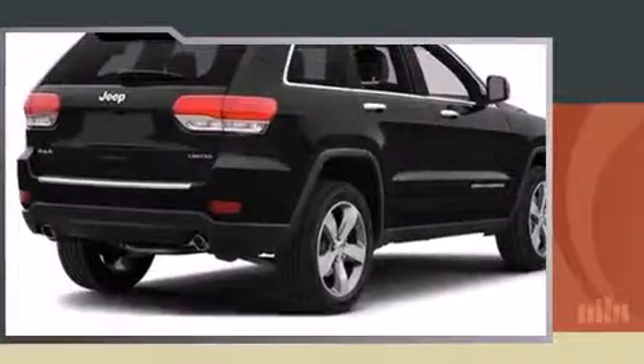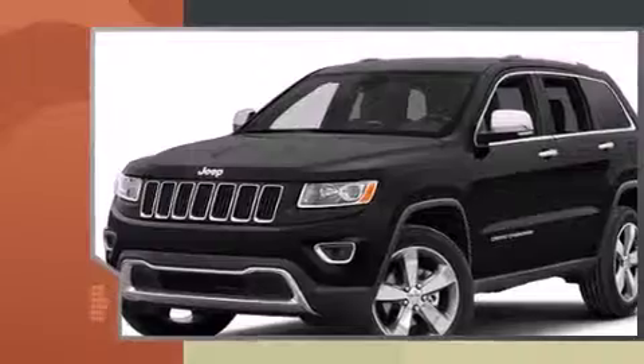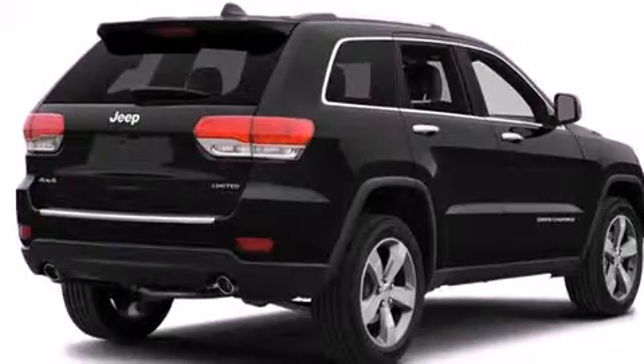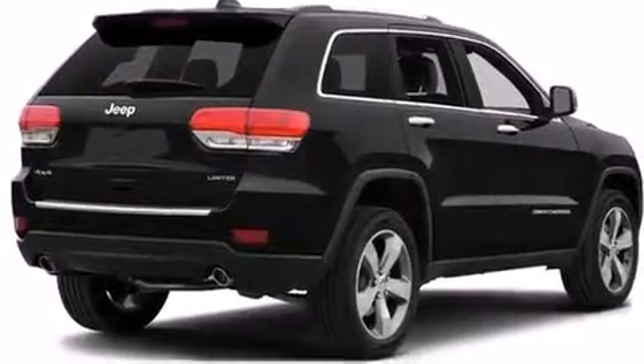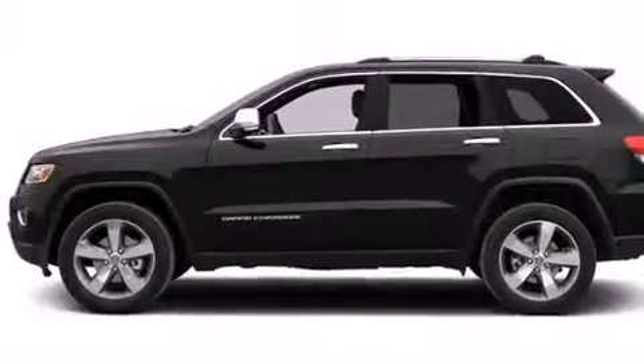It's equipped with tons of terrific amenities but it won't break your budget, like leather upholstery, front dual zone air conditioning, fully automatic headlights, and the power moonroof that opens up the cabin to the natural environment.